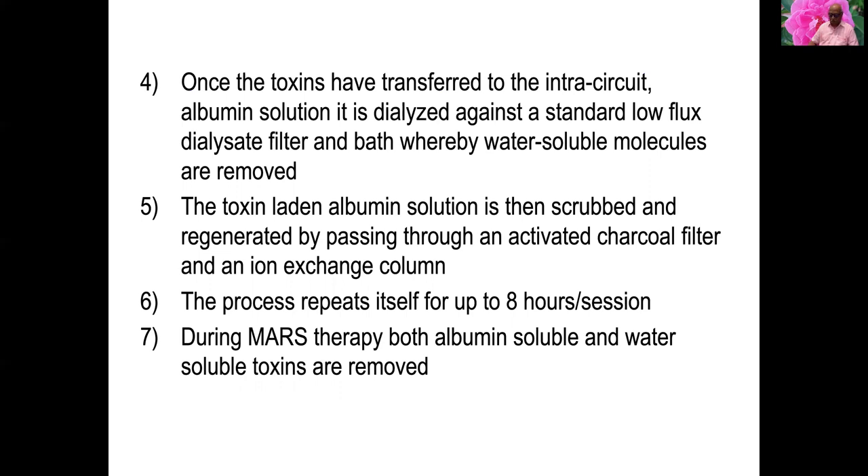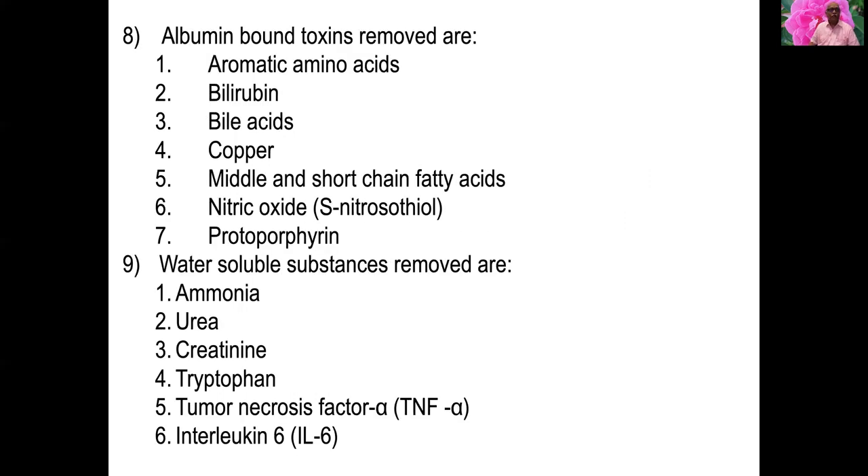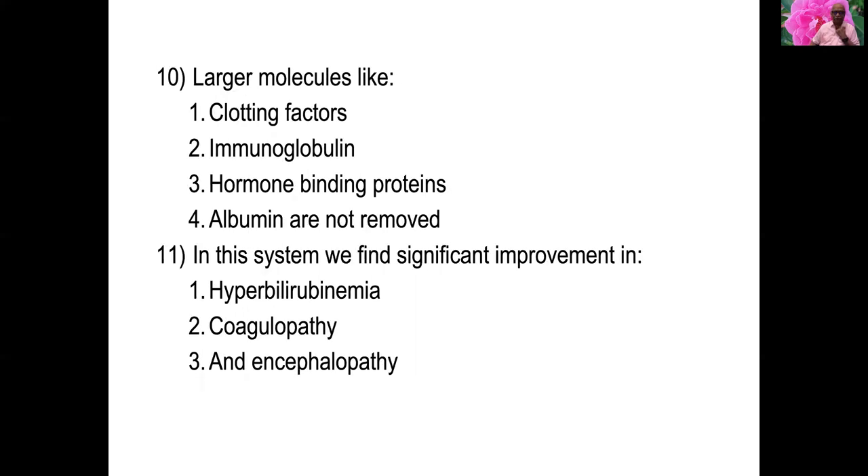During MARS therapy, both albumin-soluble and water-soluble toxins are removed. Albumin-bound toxins include aromatic amino acids, bilirubin, bile acids, copper, middle and short chain fatty acids, nitric acid, and protoporphyrin. Water-soluble substances include ammonia, urea, creatinine, tryptophan, TNF-alpha, and interleukin cytokines. Larger molecules like clotting factors, immunoglobulins, hormone-binding proteins, and albumin are not removed.